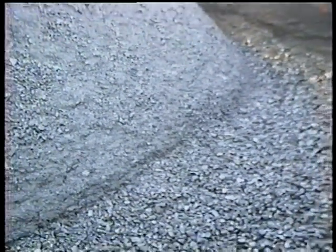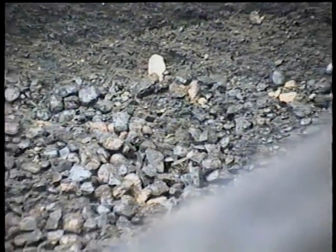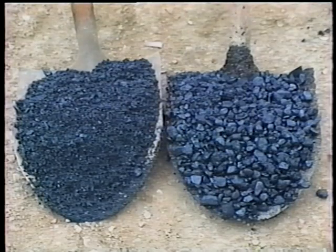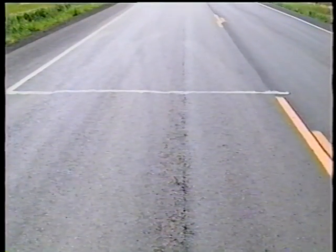Segregation is also a common mix defect and can be caused by problems anywhere from building stockpiles at the plant to loading the hopper. Here, it's caused during truck loading at the plant — the larger aggregate rolls to the bottom of the cone-shaped pile. Pockets of fines and pockets of coarse aggregate are easy to spot. Unfortunately, it's not easy to do anything about them if they're already compacted in the mat. Reject a segregated load before it's placed; otherwise, without the necessary interlocking of different-sized aggregates, the surface will soon begin raveling.